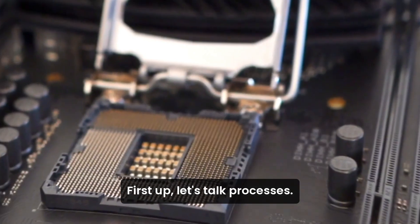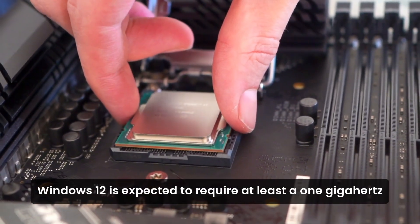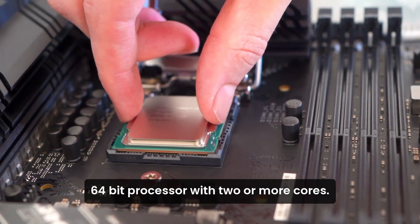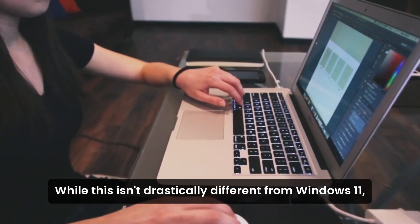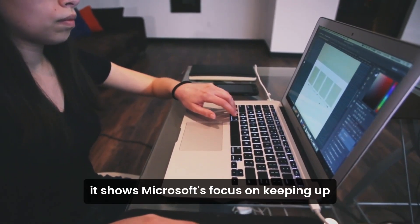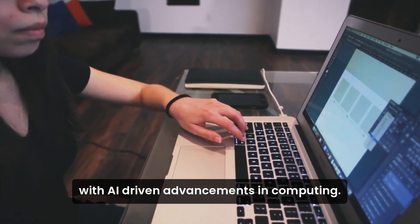First up, let's talk processors. Windows 12 is expected to require at least a 1 gigahertz 64-bit processor with two or more cores. While this isn't drastically different from Windows 11, it shows Microsoft's focus on keeping up with AI-driven advancements in computing.